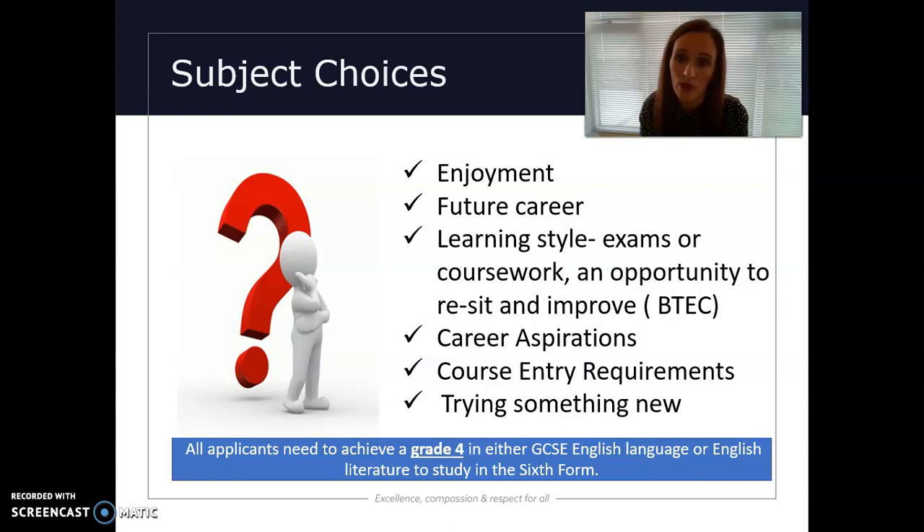One of our major entry requirements is that all students are expected to come to us with either a GCSE in English language or English literature. The law states that all students must have English and maths at grade four or above. We do allow students who haven't got a grade four — perhaps a grade three in maths — to join us in September; however, that may restrict some courses they would be able to study. These requirements are detailed in our course book.